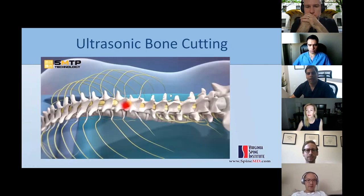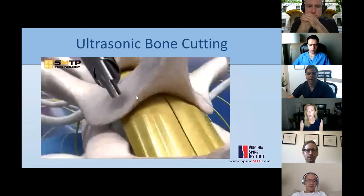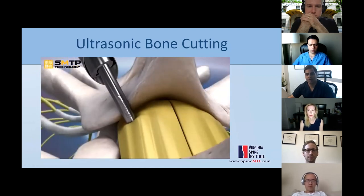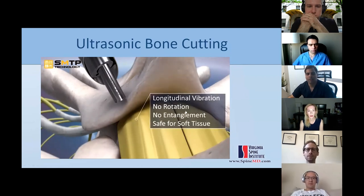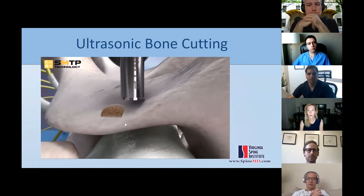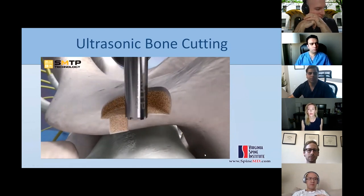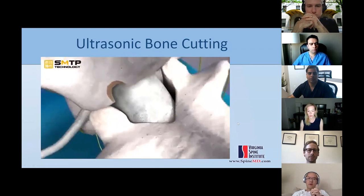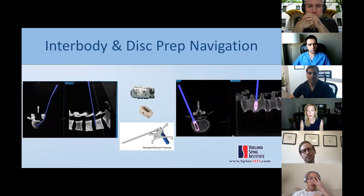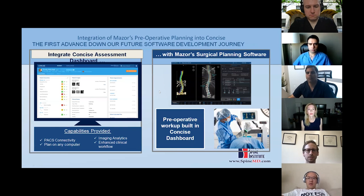For minimally invasive tubular decompression, you can use the robot to reach that trajectory and then use the bone scalpel — similar to a burr but cutting bone without cutting soft tissue, causing hemostasis — to make very precise cuts exactly where decompression is needed. Navigated antibody and plate preparation, as well as cage placement, are coming as part of the robotic armamentarium.